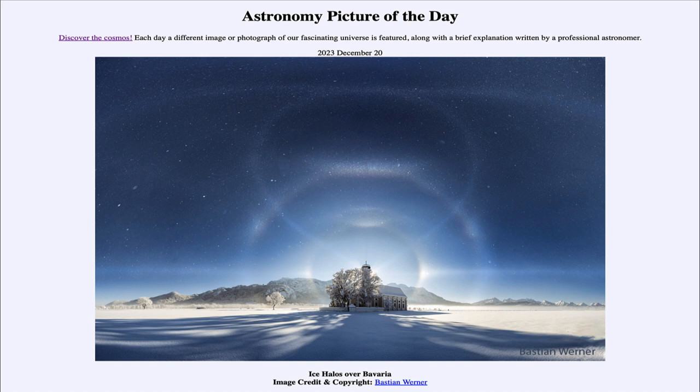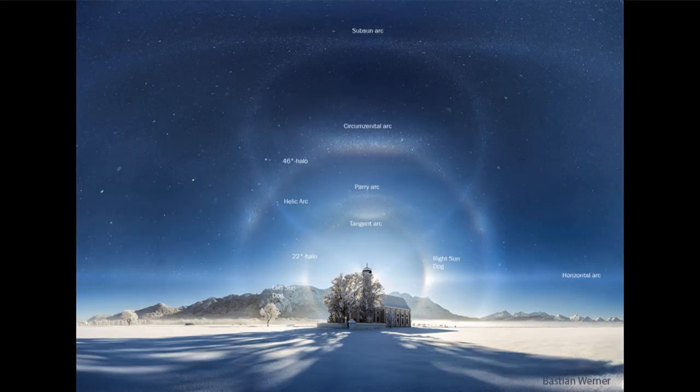Let's zoom in and take a look at our image today, and we'll label a few things so you can see a little more of what's here. This is a sunset — the sun is setting behind the church off in the distance. This was a very cold day, and there was an ice fog. Fog as we're used to it is usually water droplets suspended in the air, but in this case it is ice crystals because of the extremely cold temperatures. It's those ice crystals that are causing all of these patterns we see in the sky.